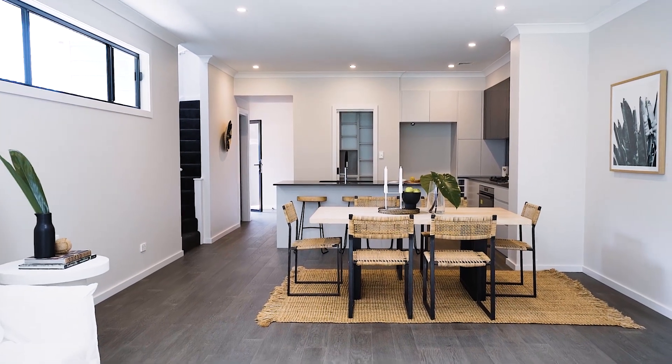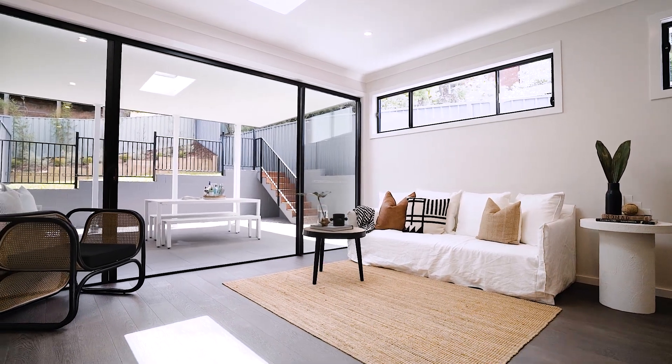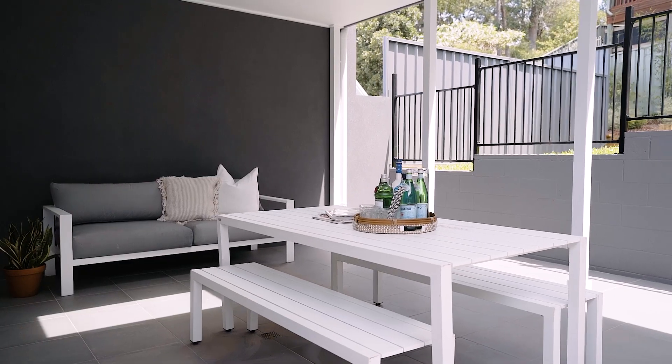This home is going to suit a lot of buyers — from young families who need the space to grow, but also the downsizers who just want to set and forget and not have a lot of maintenance, so they can just enjoy life.